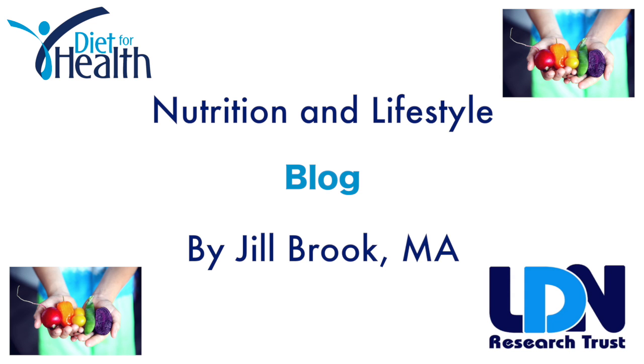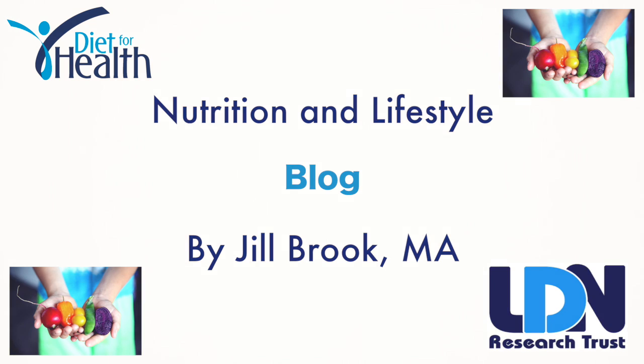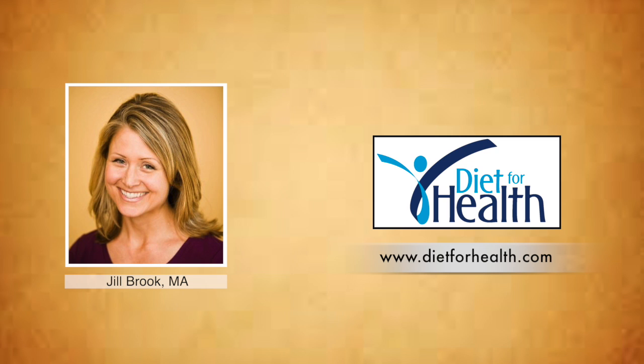Hello, welcome to the Nutrition and Lifestyle blog of the LDN Research Trust. I'm Jill Brooke, nutritionist, researcher, and autoimmune patient. Let's dive in.